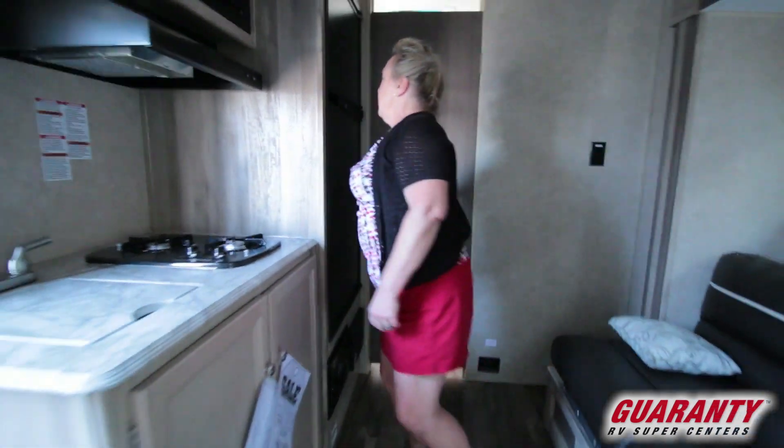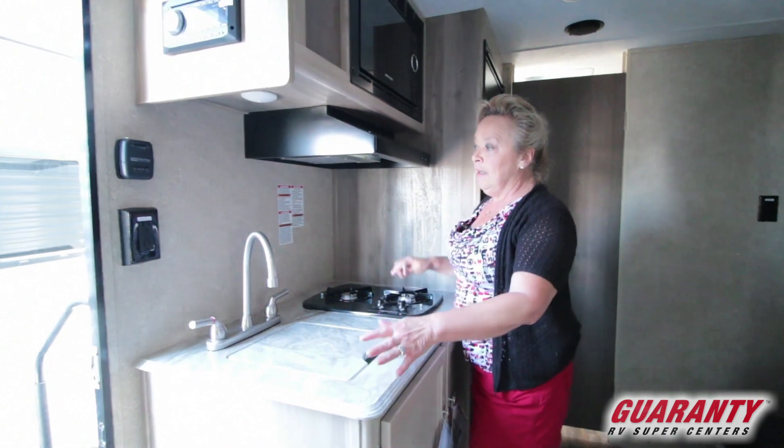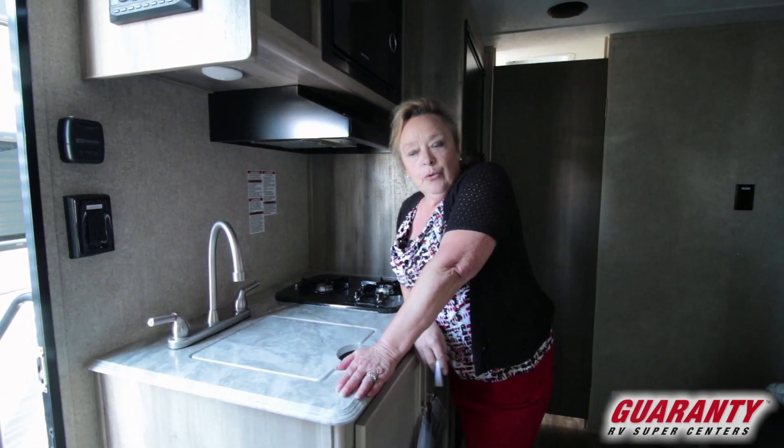This little unit has a great big refrigerator, a microwave, a range top, and a sink. It's only 17 feet and it comes at a terrific price point.